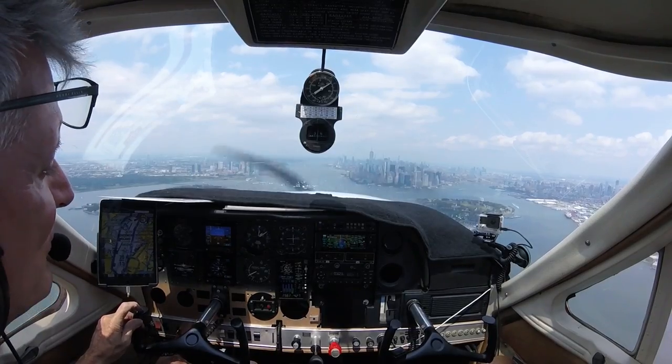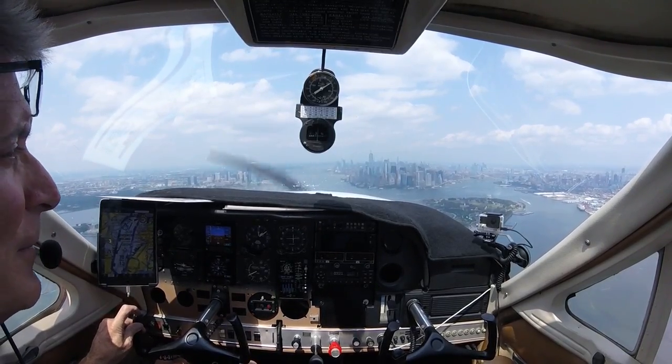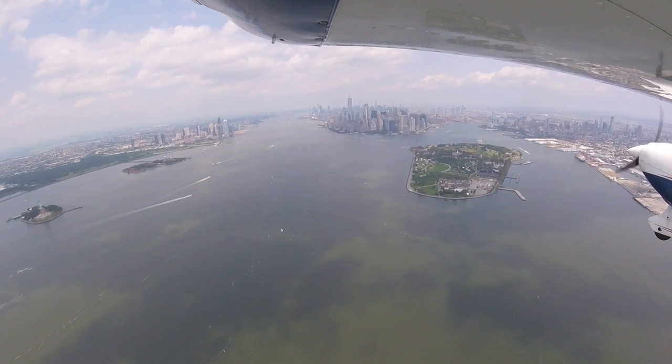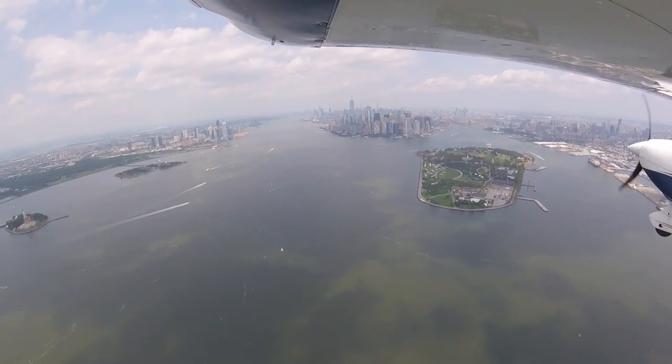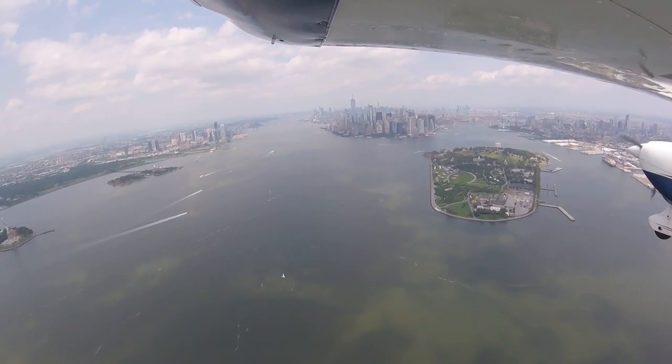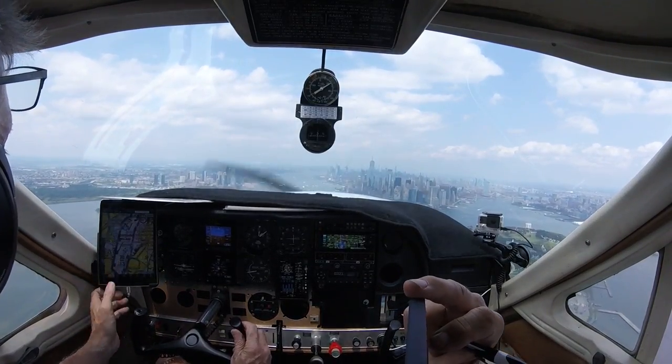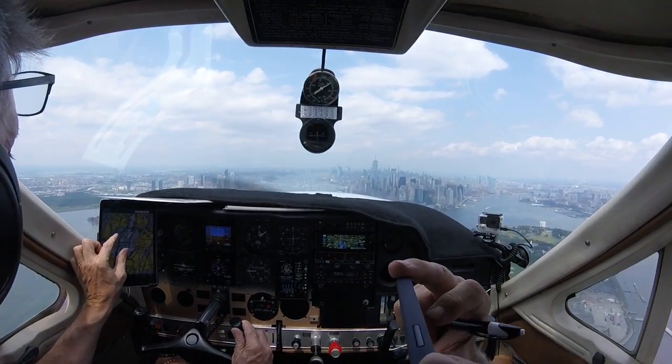2214 Yankee, 1200 feet, Statue of Liberty northbound. Traffic: R44 into the Hudson, boat basin, 1,500, now to 1,000, that will be southbound.